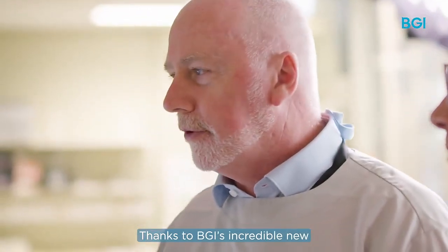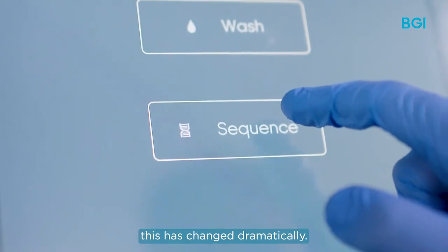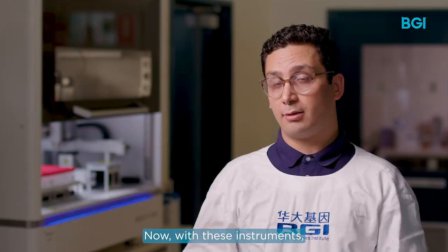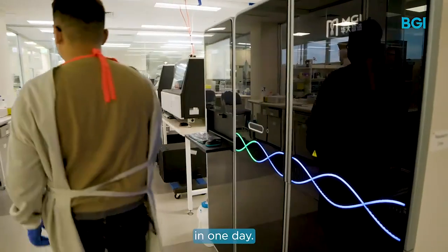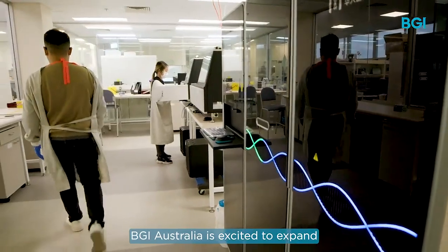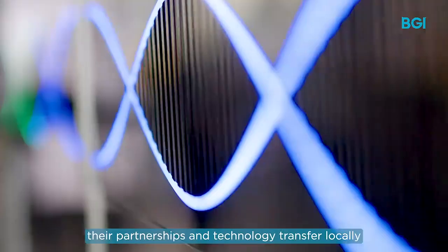Thanks to BGI's incredible new genomic sequencing technology, this has changed dramatically. Now with this instrument, you can process and analyse 10 to 15 human genomes in one day.